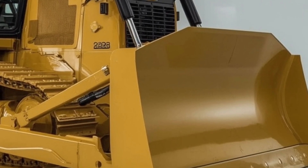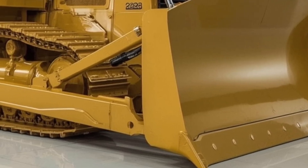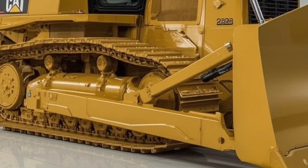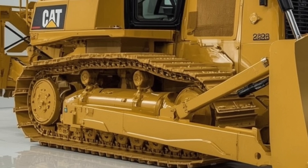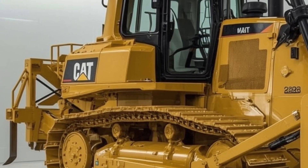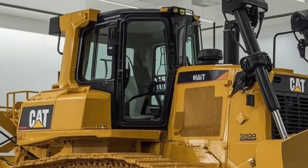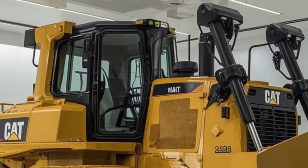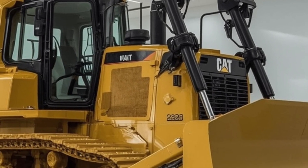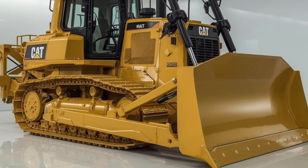Inside the operator cabin, the D10 2026 has seen a complete redesign focused on comfort, visibility, and control. The cab is fully sealed and pressurized to keep out dust and noise, while the suspension seat, ergonomic layout, and climate control create a comfortable environment for long work shifts. The new touchscreen display gives operators ready access to machine diagnostics, productivity data, and maintenance alerts.